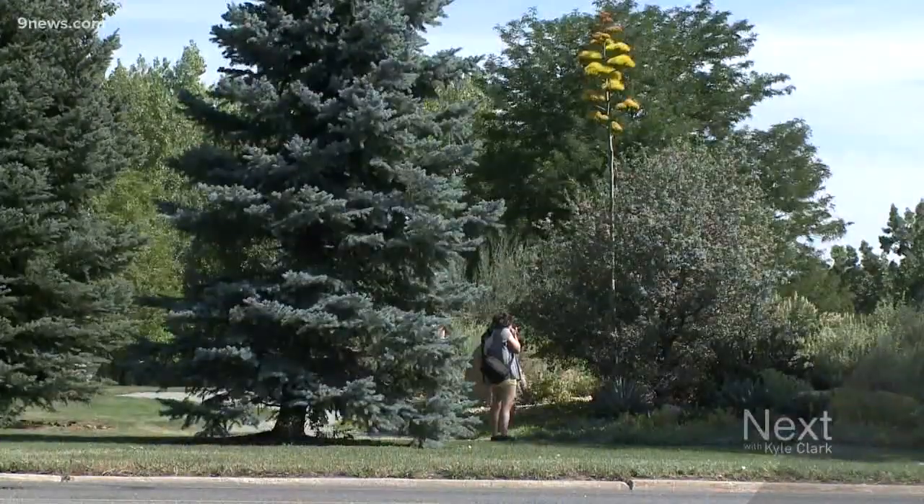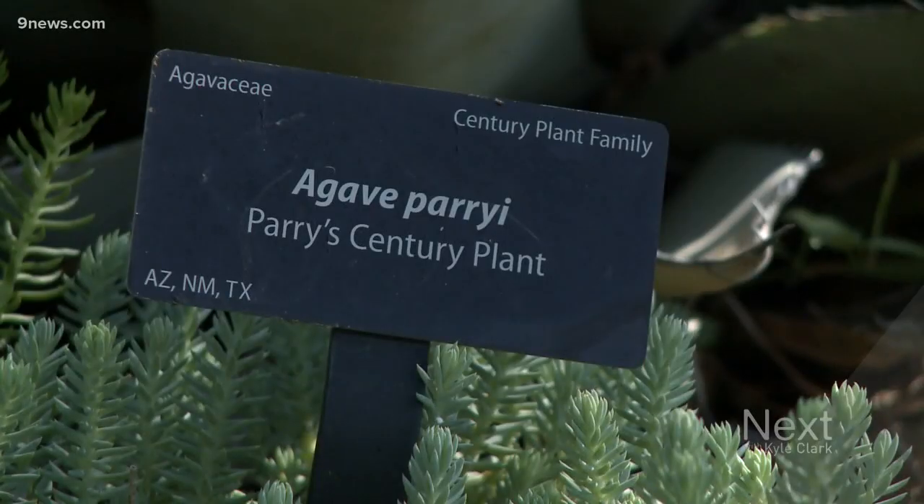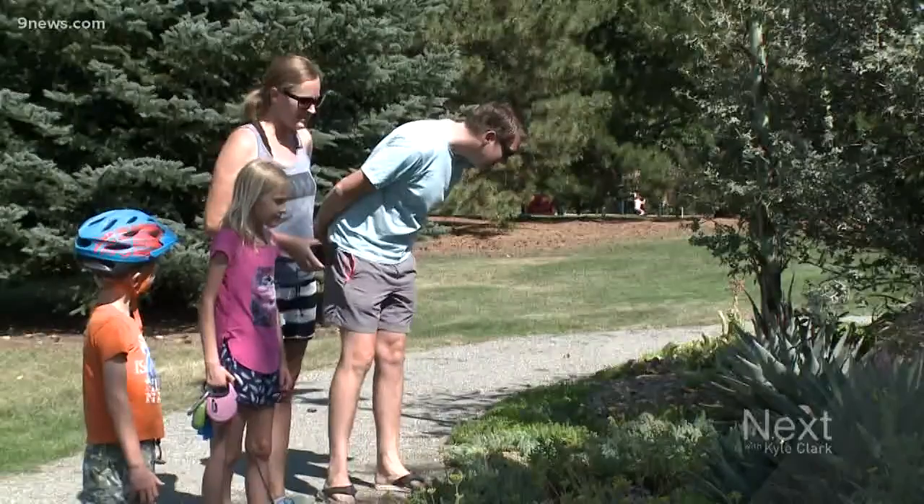Oh, can you take my picture next to it? My name is Keeley Foster. I'm with the City of Lakewood's greenhouse department. We are at Kendrick Lake Gardens. We're out here today because our century plant, the agave perii, is blooming.